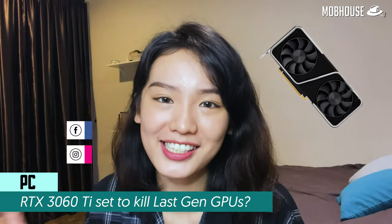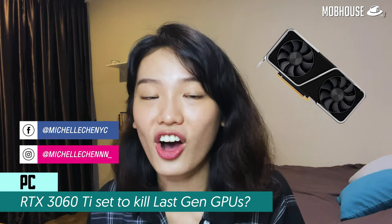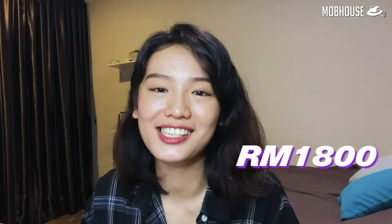As promised, let's talk about the RTX 3060 Ti. That was announced by Nvidia on December 2nd. And on top of that, we also have updates on the local pricing and stock availability. The RTX 3060 Ti is actually Nvidia's latest mid-range offering, and it is priced at RM1,800. It uses a slightly cut-down version of the GA104 die, which is also used in the RTX 3070.